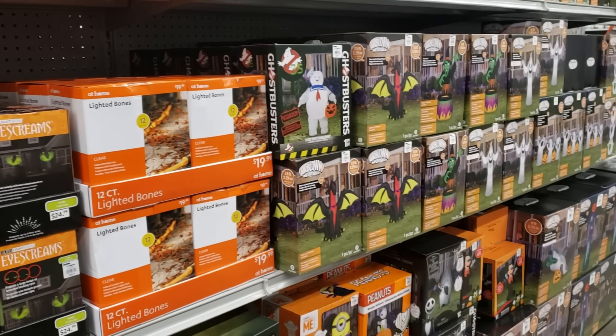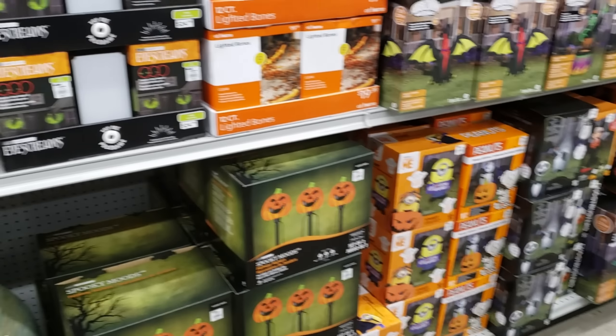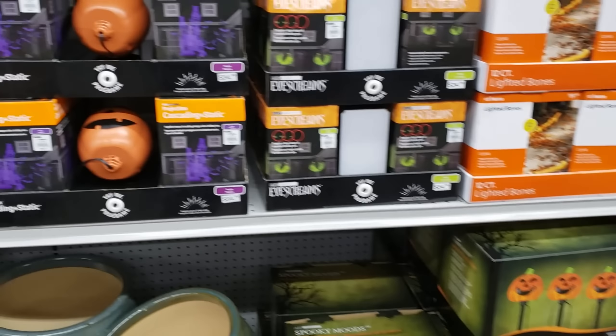Hey everybody, we are back at the At Home store and they did stock up more Halloween. Are you excited? I'm excited! Look at this one with the pumpkin — you're gonna have your haunted house and your bat. If you press again, does it change? Oh no, it will be $35.